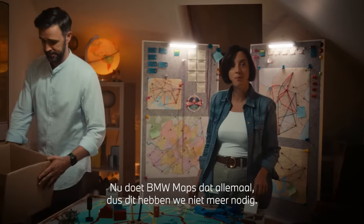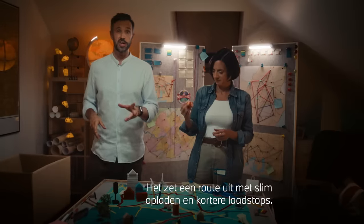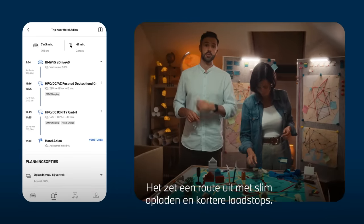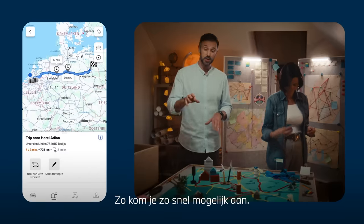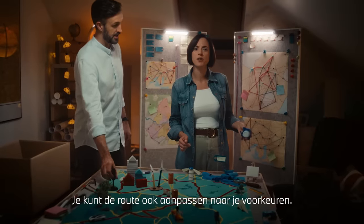Now, BMW Maps is doing the planning for us, so we don't need any of this anymore. It provides a charging-optimised route, including time-optimised charging stops to arrive as quickly as possible at the destination. It even allows for individualised route planning.